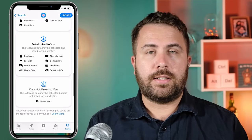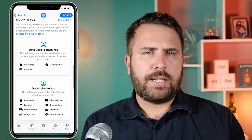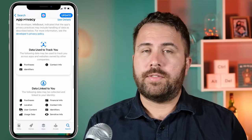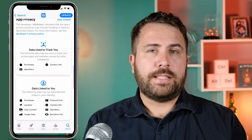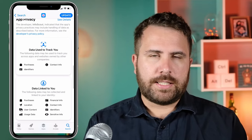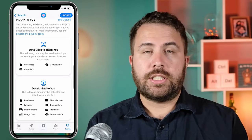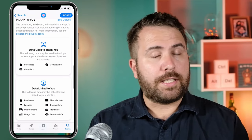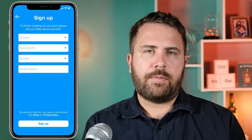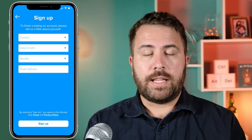Receipt Hog lists which data is used to track you and which data may be linked to you, because Receipt Hog sells that information to third parties. In turn, Receipt Hog will give you a small percentage of their earnings. So technically, when we see rewards apps that present themselves as a free way to earn money, remember that it's not technically free — you're uploading your receipt and exchanging information such as your consumer habits and demographics for monetary value. Once you've downloaded the app, you sign up by inputting information like your birthday, gender preference, email, and where you live.